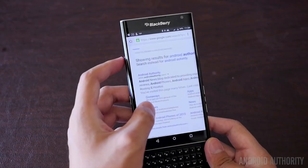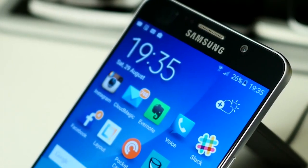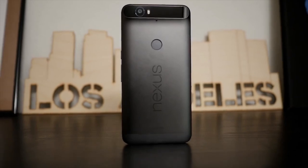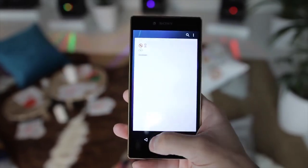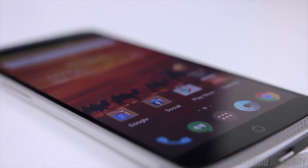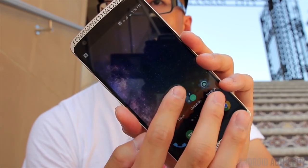We tested a grand total of seven smartphones: the BlackBerry Priv, the Galaxy Note 5, the LG V10, the Motorola Droid Turbo 2, the Nexus 6P, the Xperia Z5 Premium, and last but certainly not least, the ZTE Axon, which we included thanks to its 24-bit Hi-Fi DAC, making it a prime candidate for this test.